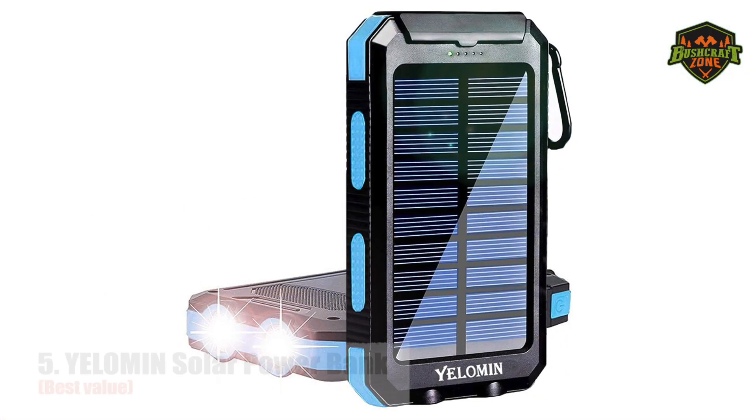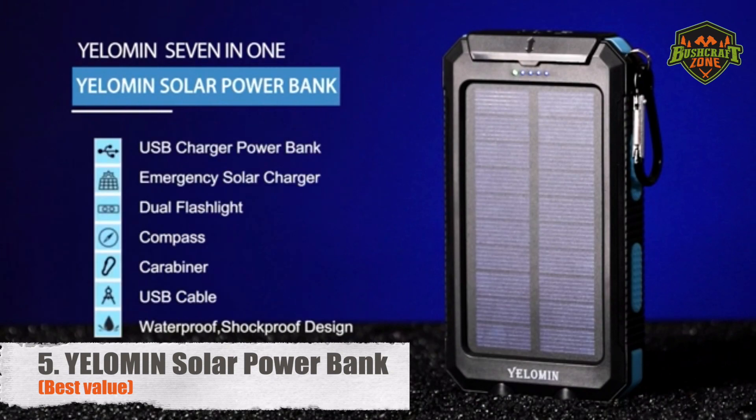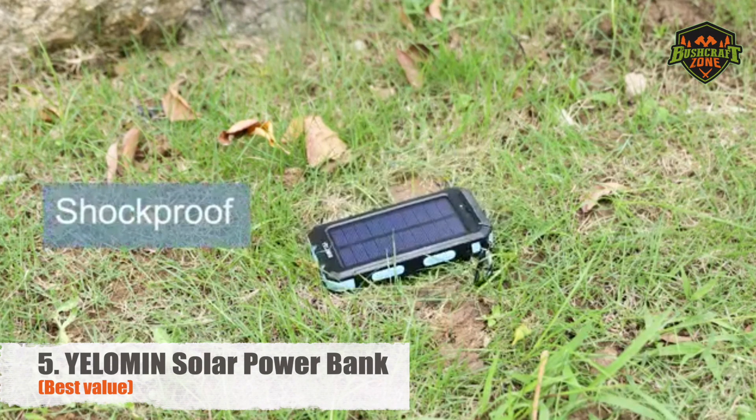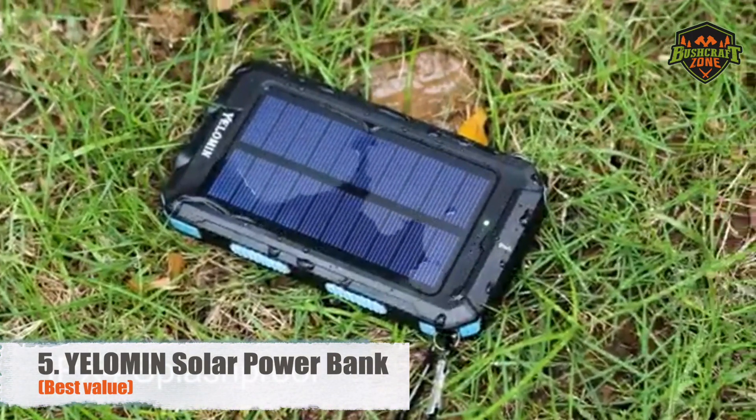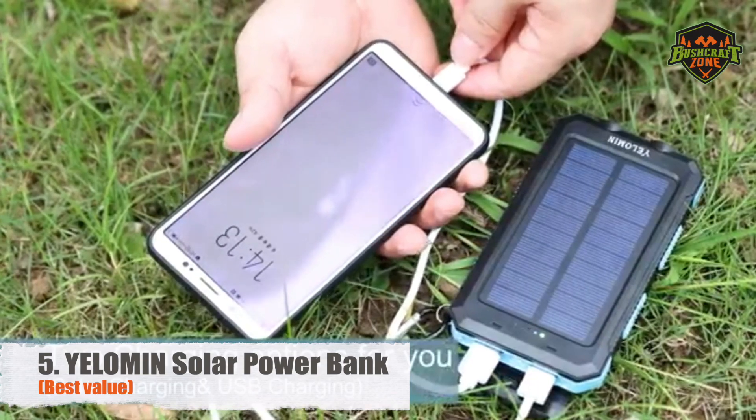Number 5: Yellowman Solar Power Bank – Best Value. Made from a durable housing of ABS, silicone, and polycarbonate, the Yellowman will survive through thick and thin. It features an innovative solar power system that can charge your phone and power two bright LEDs.